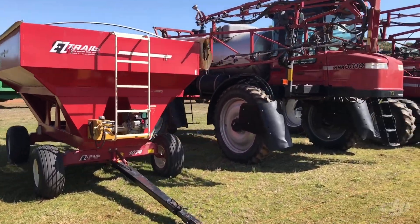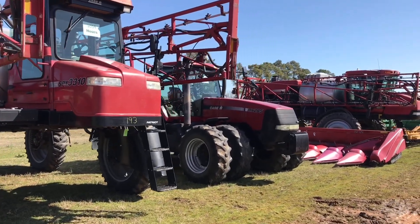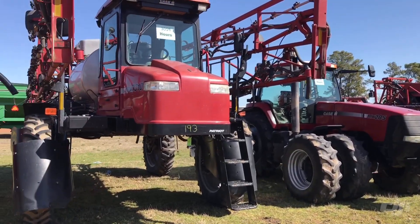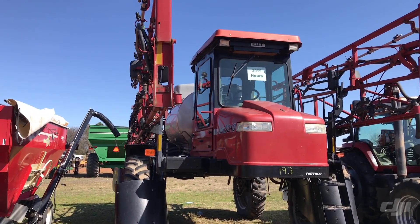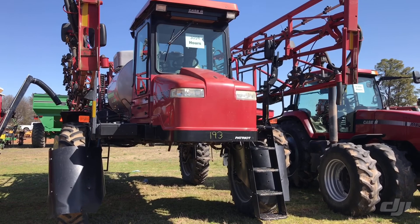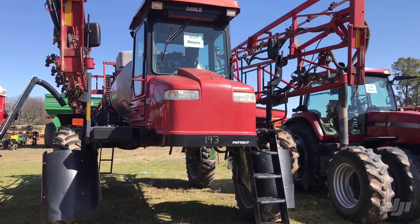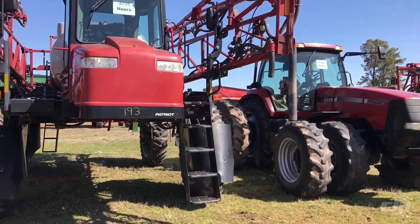Easy Trail seed cart with a gas engine. 3310 Patriot sprayer, got 3,059 hours on it. This engine has just been redone by Baker's at Pickett, Arkansas. I know they went through it and had it all tore down — I guess just done a rebuild on it, but it's got a receiver on it.